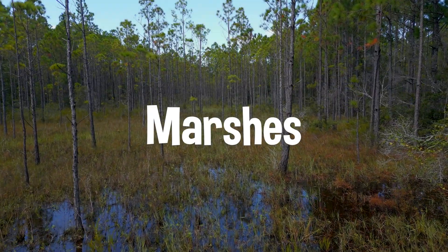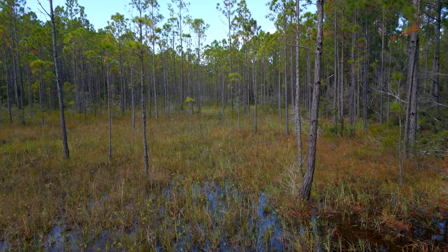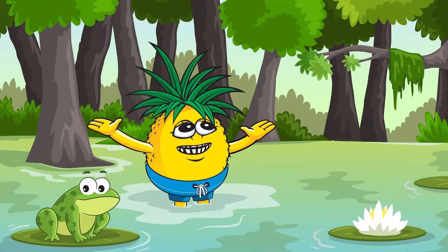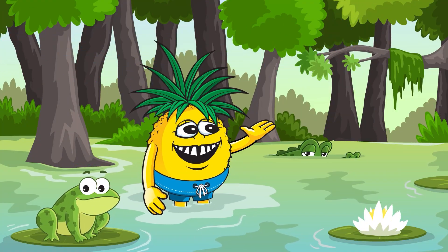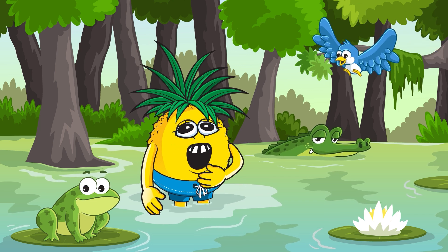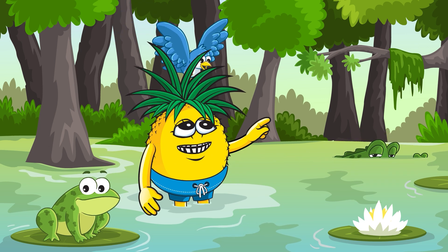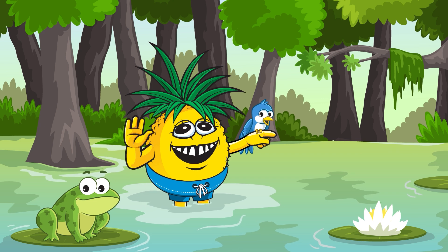Now let's splash into the marshes. Marshes are like nature's water filters, cleaning the water before it reaches the bays and beaches. They're home to all sorts of cool creatures like frogs, birds, and even alligators. Marshes are super important for keeping our water nice and clean. They also help by keeping waves from storms and hurricanes from causing too much damage by slowing them down. High five for the marshes!